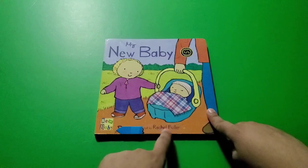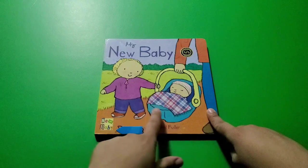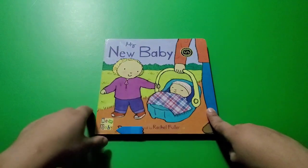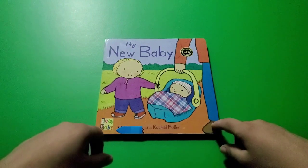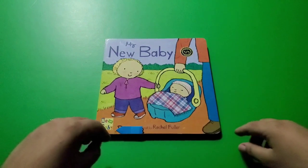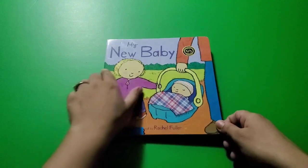You can also find the author, who wrote the book. Her name is Rachel Fuller, and she's also the illustrator who made these beautiful drawings. So the job of the illustrator is to draw the pictures, and the job of the author is to write the story. This is our new story: 'My New Baby.'